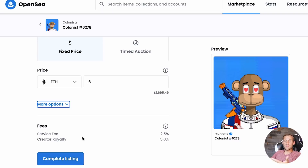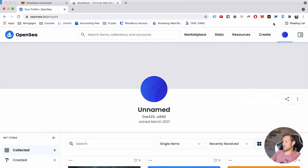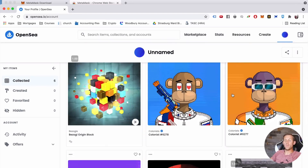Most people buy the NFT, click Sell, set it for a much higher price — say 0.6 ETH — click Complete Listing, and just leave it up there hoping it sells for a much higher price over time. That's typically what most people do. Your account on OpenSea is not email-based — it's based on your MetaMask wallet, and you can look at your profile and explore all your items.